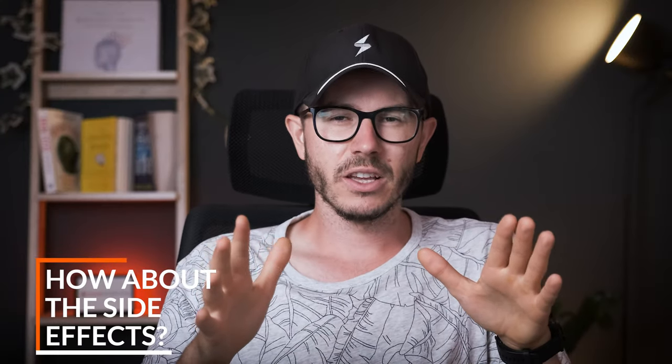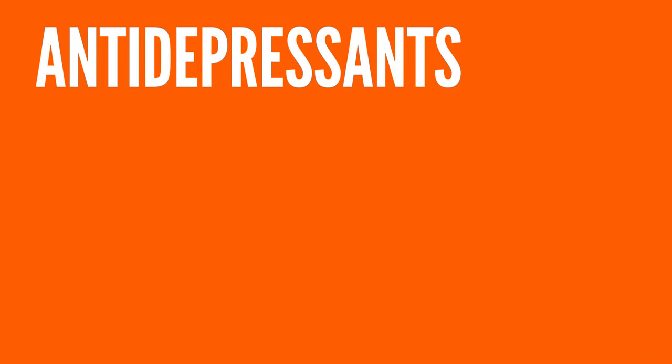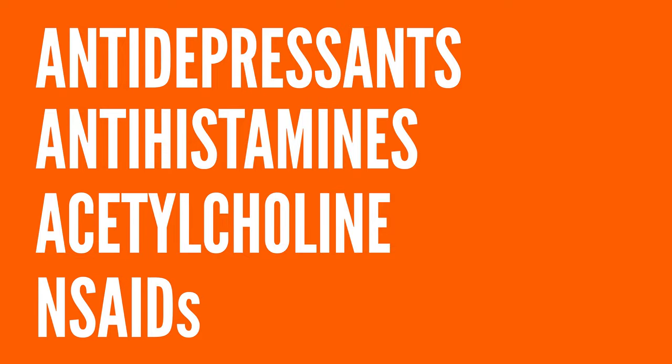So what about the side effects? You could experience upset stomach, stomach pain, or even insomnia. Personally, I never had issues with PS, especially because I took a high-quality extract, took it in the morning at the recommended dosage, and took it with food — and if you do this, the risk of any side effects is very low. Also, do not take PS if you're taking any antidepressants, antihistamines, or anti-inflammatory drugs, because PS can reduce the efficacy and effectiveness of those drugs.